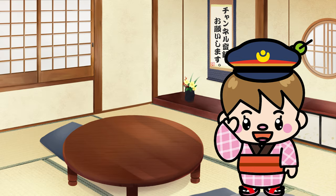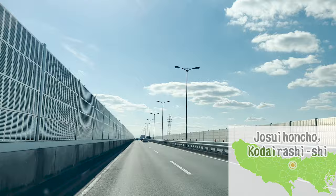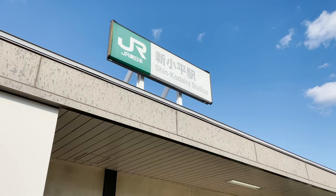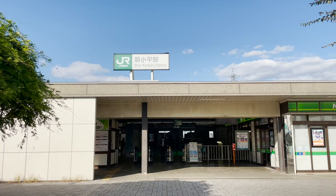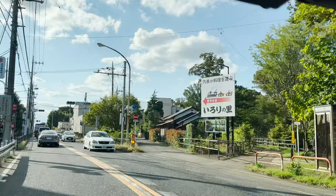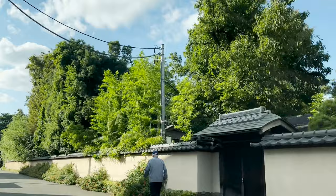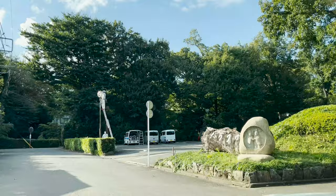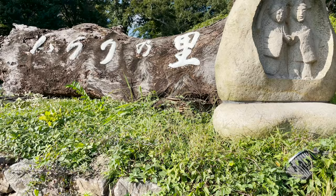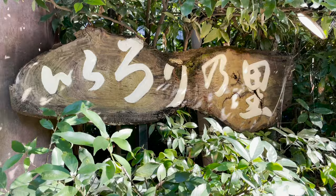Today, we are heading to Jousui Huncho in Kodaira City, Tokyo. The closest train station would be Shin Kodaira Station. The restaurant is 5 minutes away from the station by taxi. When we turn here, we'll see it! Here we are! This is Irawri no Sato, the restaurant we'll introduce today.